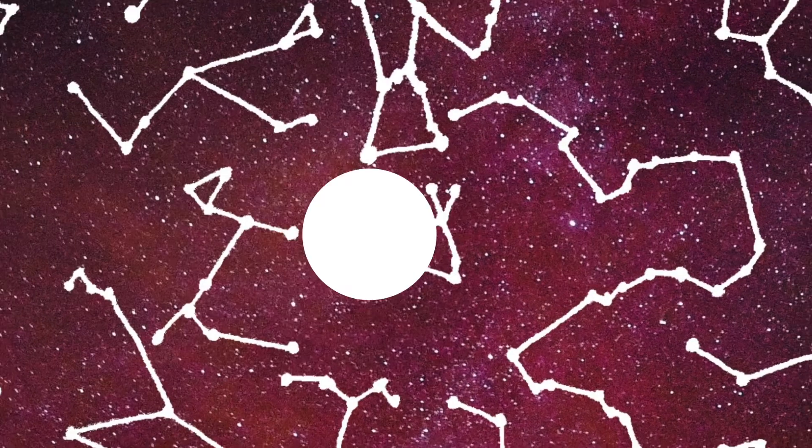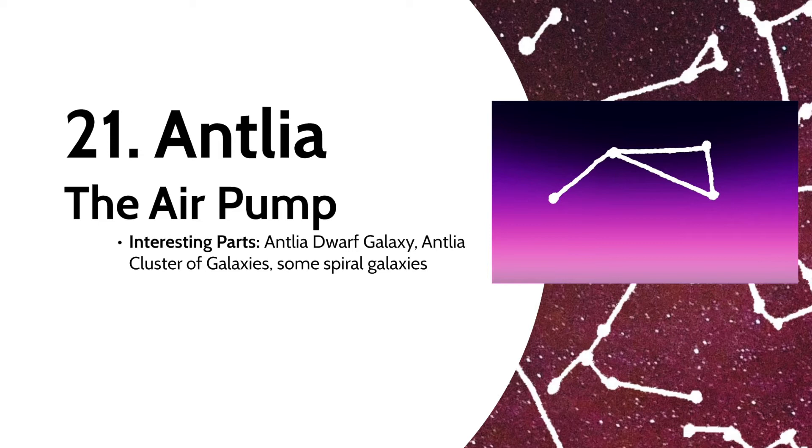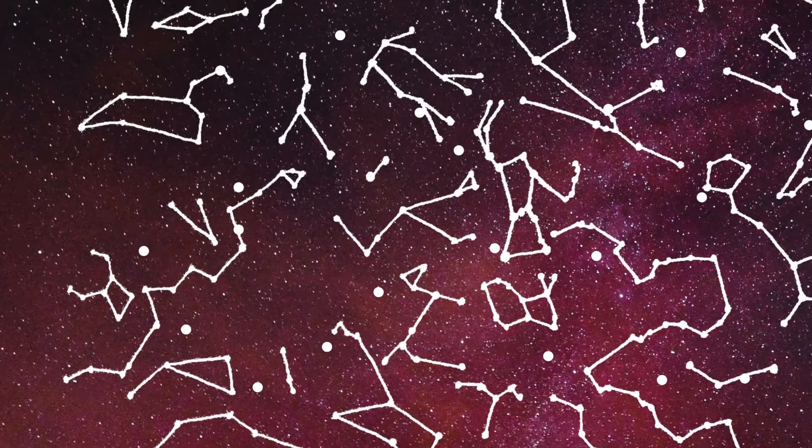You might be able to see Caelum in the southern hemisphere. Now we have Antlia, the air pump. Not kidding — this was named after the air pump invention. Although it's one of the smaller constellations and not very bright, it includes the Antlia Dwarf Galaxy, the Antlia Cluster of galaxies, and some spiral galaxies.